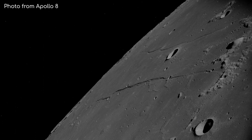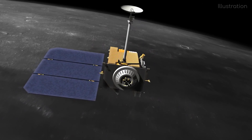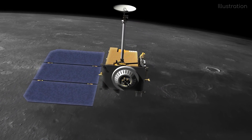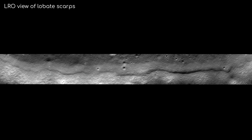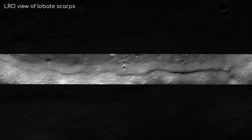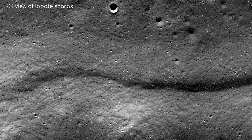Photos taken by the Apollo missions imaging the Moon's surface, and photos from the current lunar mission, the Lunar Reconnaissance Orbiter, show that the Moon is covered with these kilometres-long ridges, or lobate scarps, which can rise up to 100 metres high.